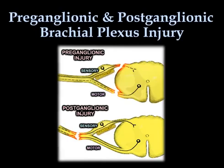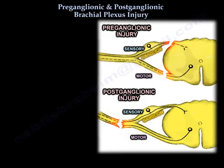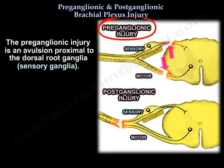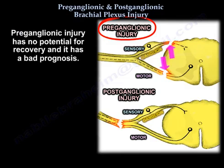Preganglionic and postganglionic brachial plexus injury. When you have an injury to the brachial plexus, you have to determine if that injury is a preganglionic or postganglionic injury. A preganglionic injury is an avulsion proximal to the dorsal root ganglia. It involves the central nervous system and is a root avulsion. It has no potential for recovery and carries a bad prognosis.